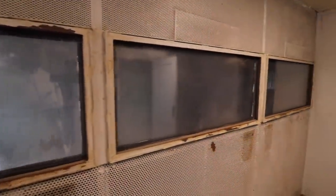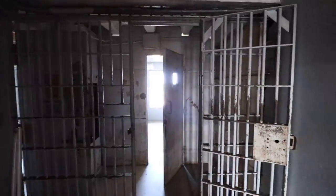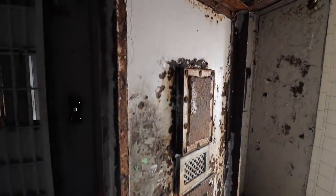This looks like maybe some sort of visitation area. I think it is a visitation. Just look at this - it's crazy. Look at the old fire hose still in there. These doors are really heavy.